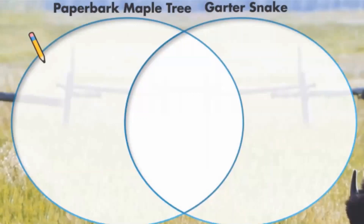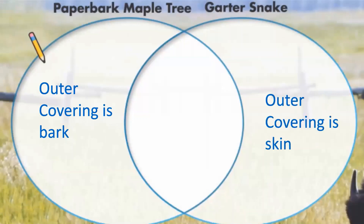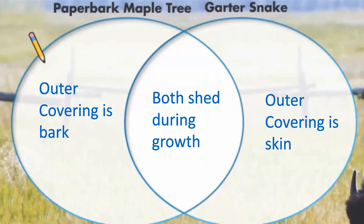If you said that the paper bark maple tree was different because its outer covering is called bark, you're absolutely correct. If you said that the garter snake differs because its outer covering is skin, then you're spot on. If you said that they are both the same because they shed during growth, you're absolutely correct. Very good, Diamondbacks. Let's continue.